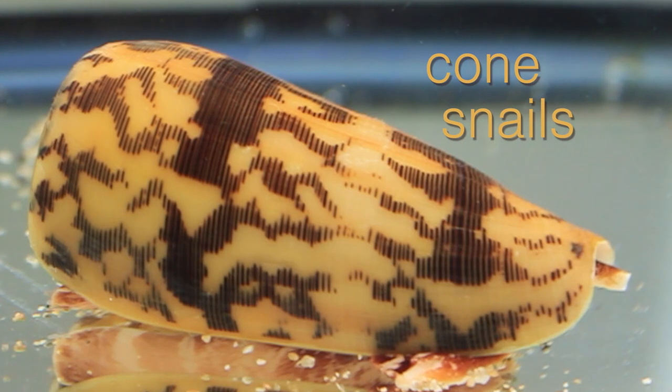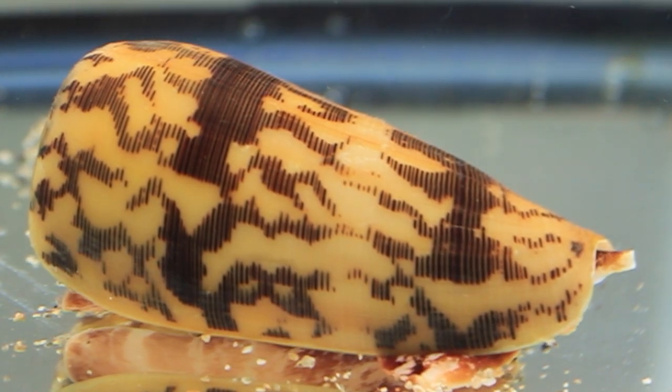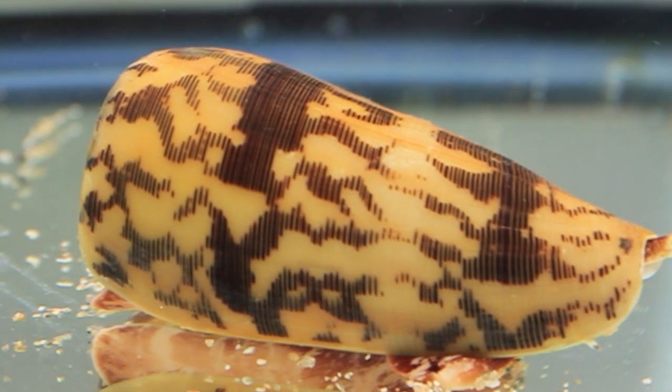Cone snails — most of them live in tropical regions on coral reefs. Most of them feed on worms, some feed on other snails, and some feed on fishes.